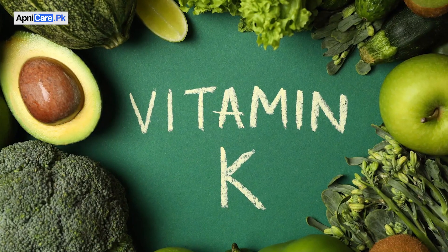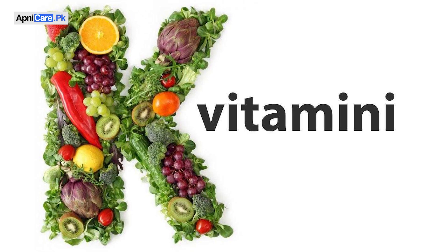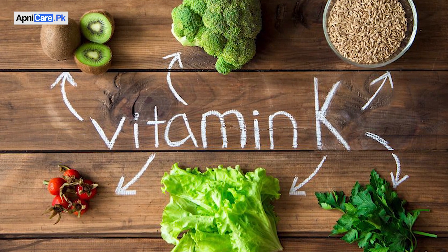It is a vitamin — vitamin K. Vitamin K is very useful for blood health. But people don't do so much research on it. Vitamin K2 is the activated form and is very useful for our blood.